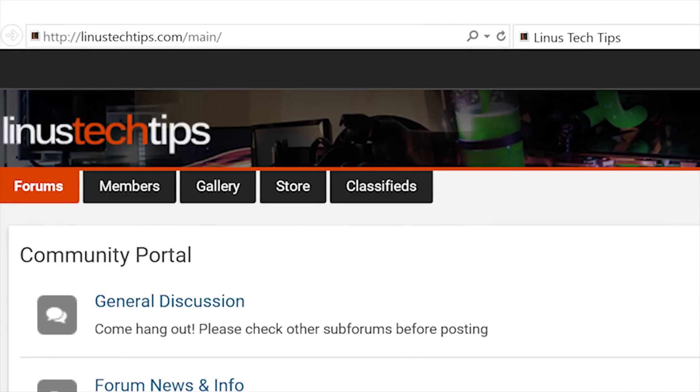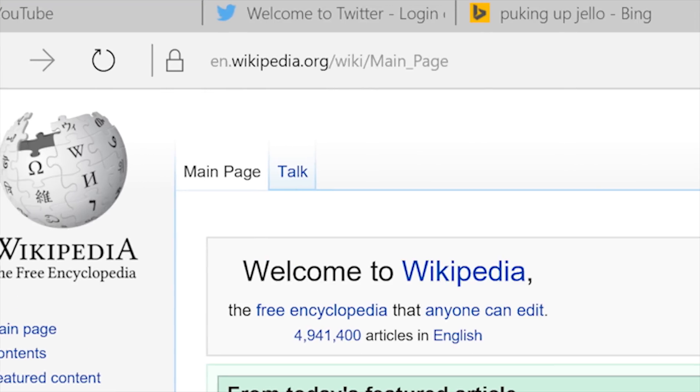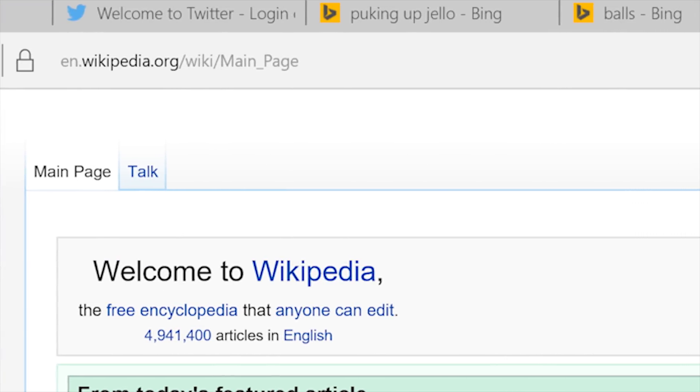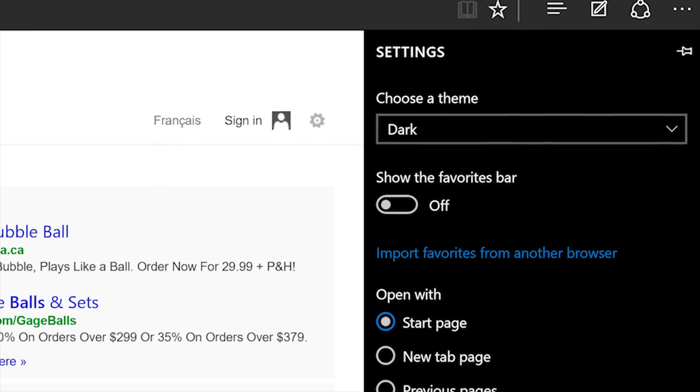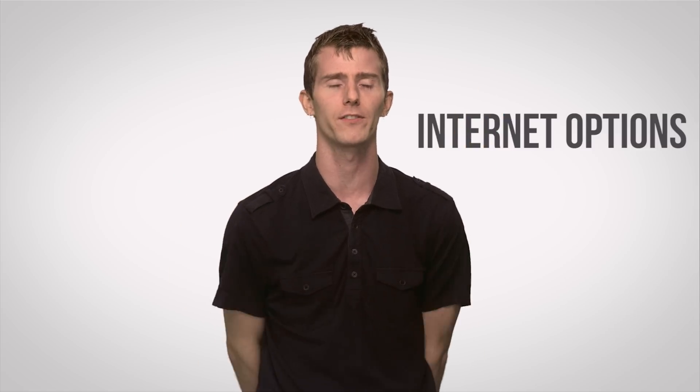Not all the improvements are just behind-the-scenes stuff. Edge also has a new user interface that promises to be less clunky than IE. For starters, Microsoft has finally decided it's not a good idea to crowd together browser tabs and the address bar on the same line, and has reserved the entire top of the screen for tabs like other modern browsers. Edge has also moved to a single menu scheme for changing options, instead of the messy Internet Options box that has been with us since Windows 95.